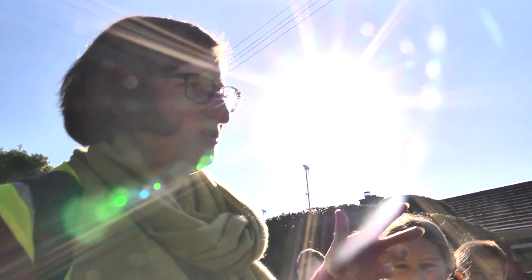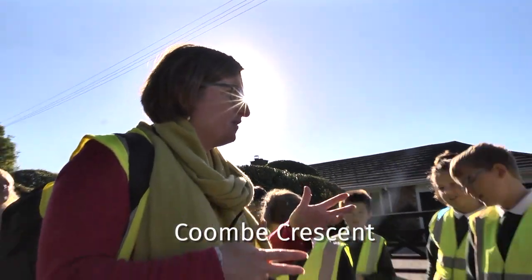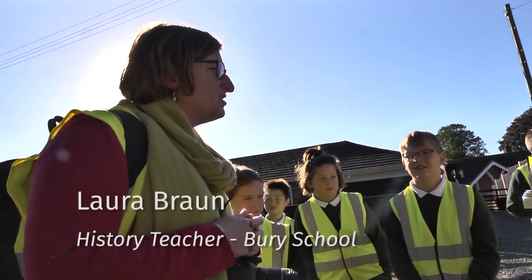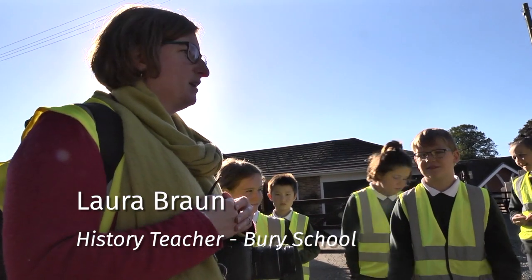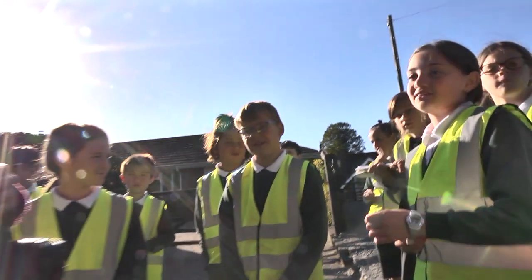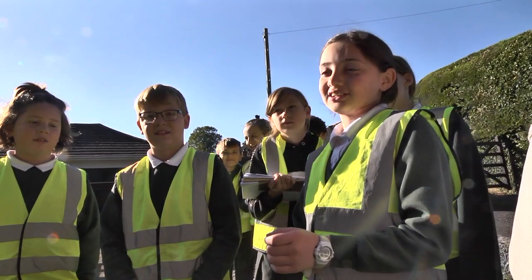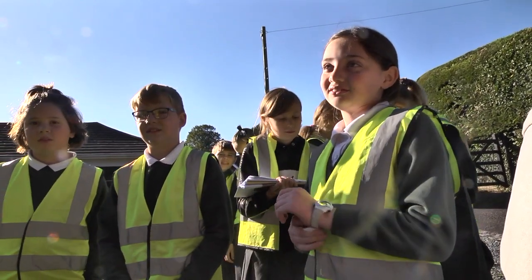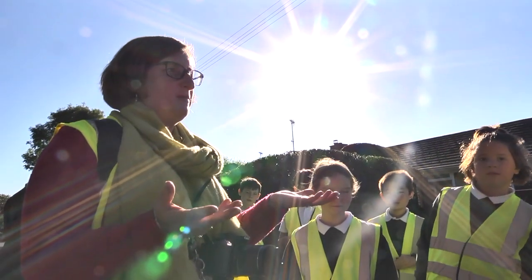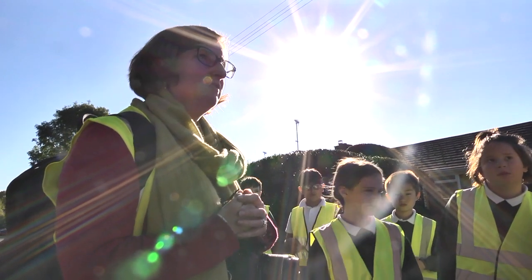Down at Coombe Crescent, they built the houses in the 1950s because they needed extra housing for the village. Someone who walked around the village writing a book about the local area said it was disappointing because it spoilt such a beautiful village. However, most of the people in the village now live in Coombe Crescent, so we thought we'd go and do some pictures down there.